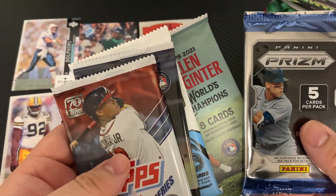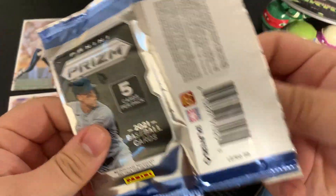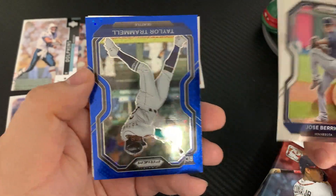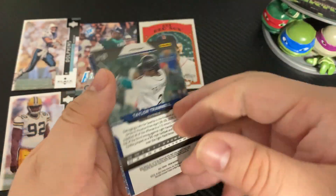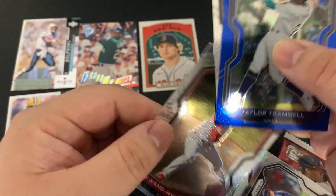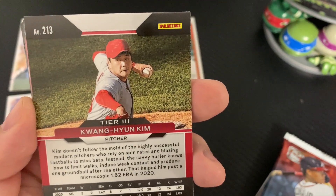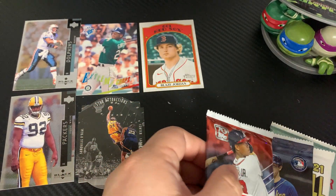Now we'll do the Prizm baseball pack. We get Jose Berrios, Yefri Pena, Taylor Trammell rookie card numbered /199 — very nice — Trent Brooker, and Kwang-hyun Kim from South Korea. I'm willing to bet money he is from South Korea because I've seen that name a thousand times.